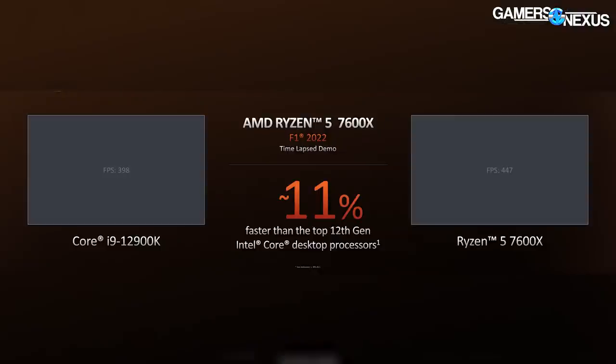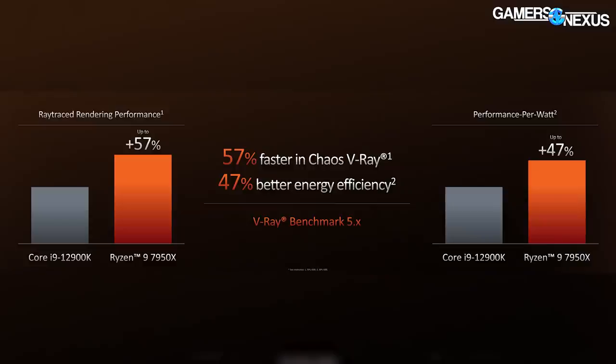As one quick example, AMD pointed out an 11% higher performance in the 7600X versus the 12900K in F1 2022. AMD also reiterated a 47% higher energy efficiency than the 12900K in the 7950X — which sort of falls back in line with this general undertone of 'our efficiency is higher, look away from the big TDP number.' AMD also took shots at Intel for GPUs, noting RDNA 3 is on track to hit its previously mentioned release window, implying Intel can't say the same.